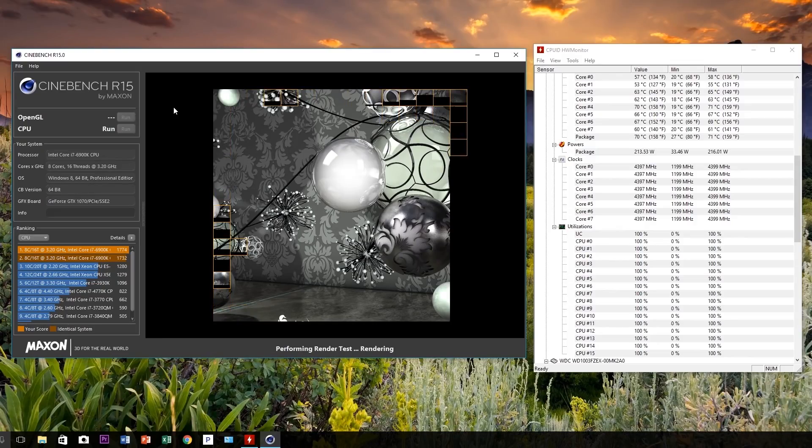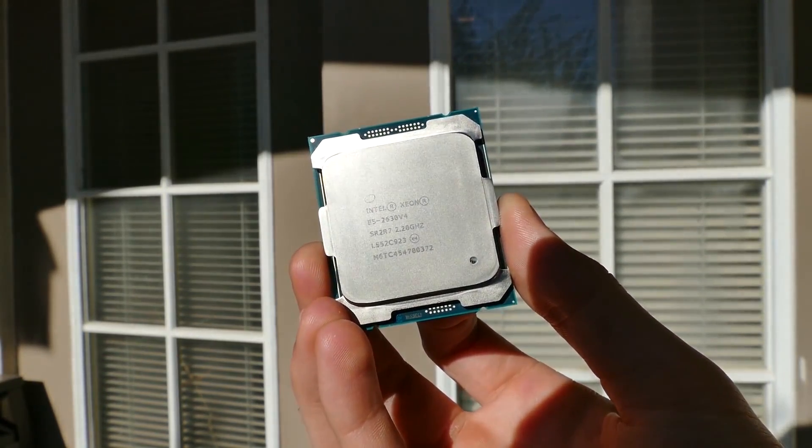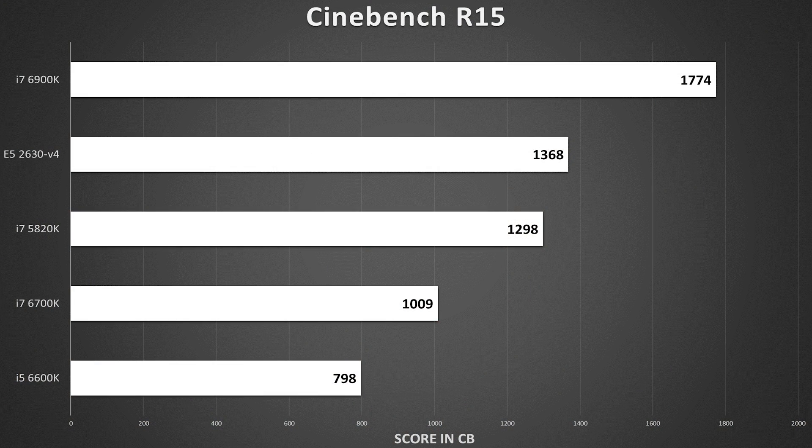First up, the benchmarks without heavy background multitasking. Cinebench R15 is a raw CPU horsepower test that forces each thread to render small segments of a much larger image. Presumably the more cores, the better, but frequency also plays a role — more cores equals more tiles rendered simultaneously, but more powerful individual cores equals quicker tile rendering. The i7-6900K won handily over the 10-core Xeon thanks to its substantially higher clock speed, followed third by the 5820K at 1298. The i7-6700K and i5-6600K SKUs fall behind here, but does this translate across multiple benchmarks?